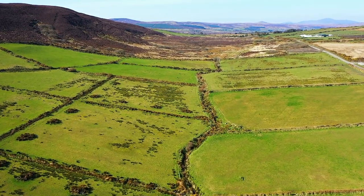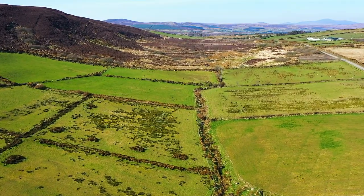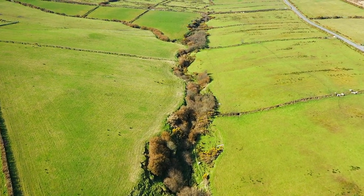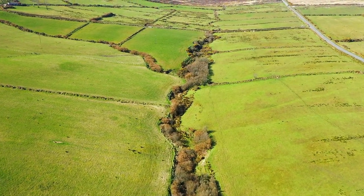At its source, the surrounding land is flat and marshy. Throughout its length, the river is fed by at least four tributaries from the north and seven from the south.